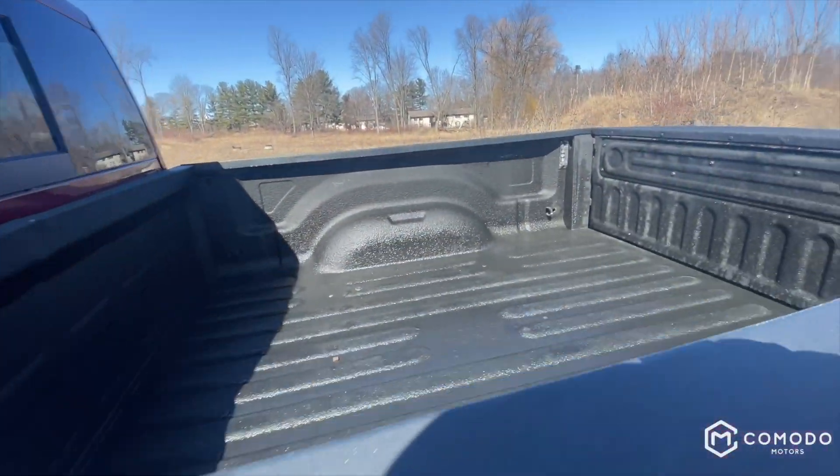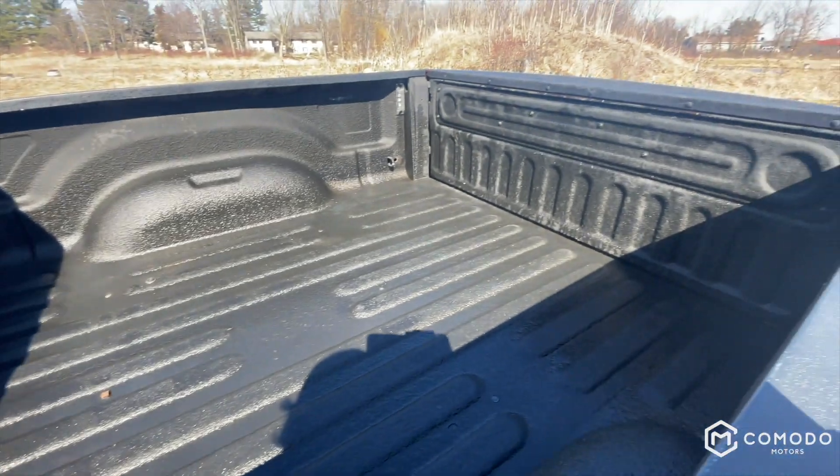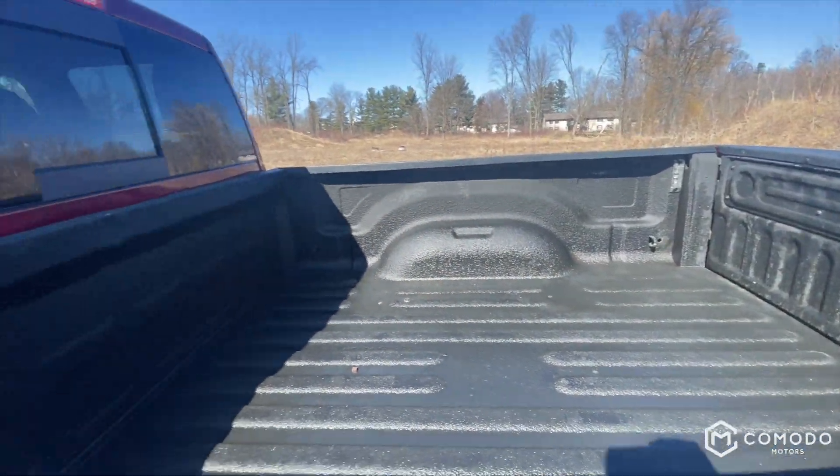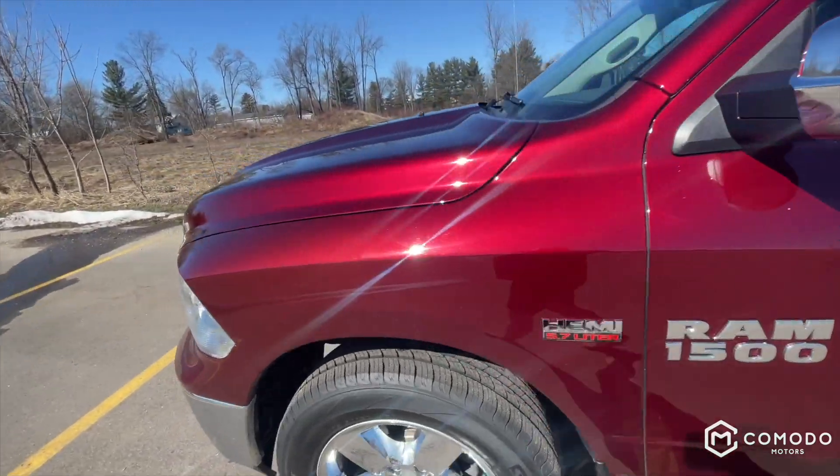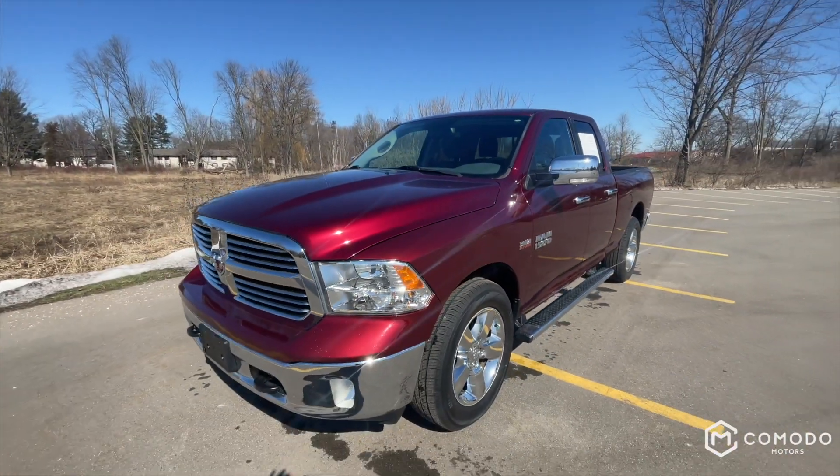A lot of storage in the door. Got some bed lights over there and a spray-in bed liner — looks really nice. Paint looks great on this truck too. Come check it out at Komodo Motors.